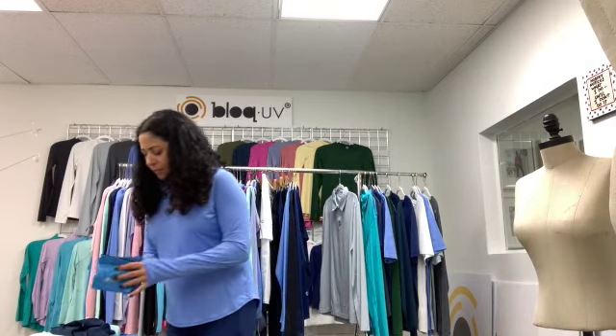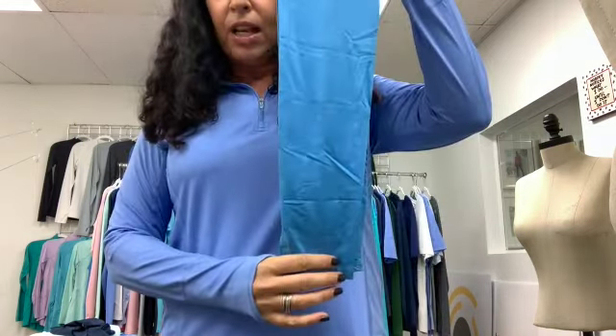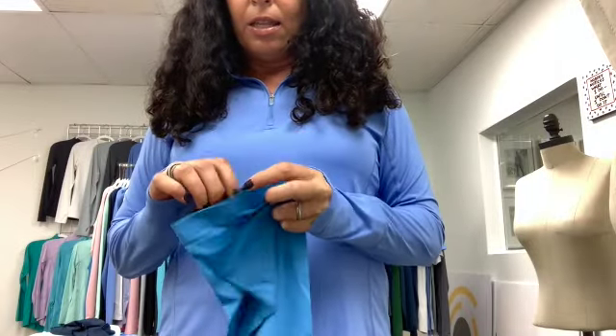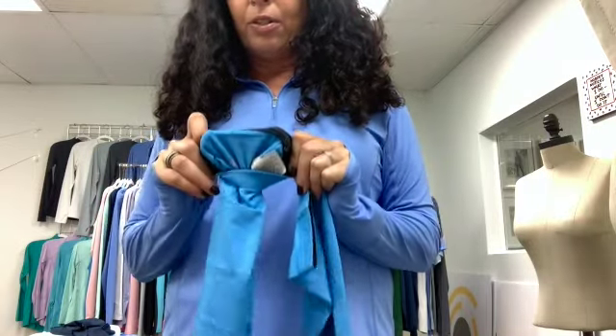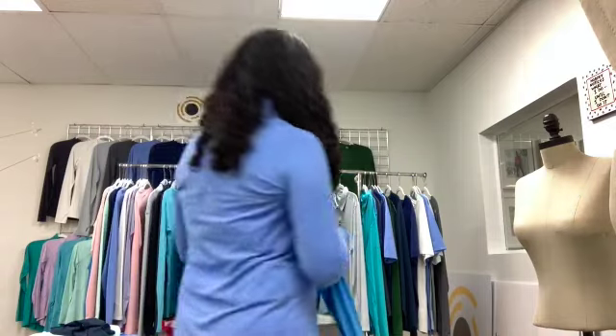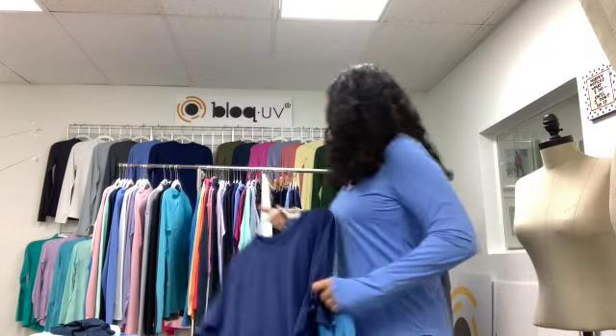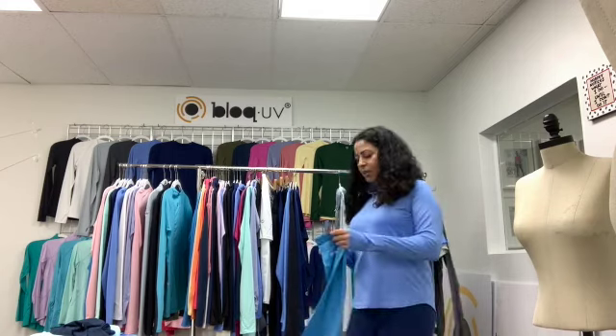The next accessory is our sleeves, available in five sizes. They have rubber grippers so they won't slide down, and they have thumb holes. Our sleeves work great with our short sleeve shirts for both guys and ladies — unisex, available in five sizes — and they come in an assortment of colors.